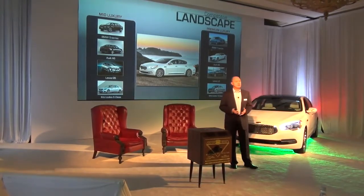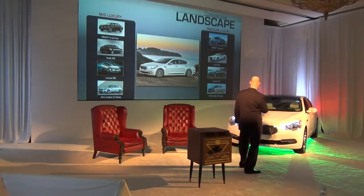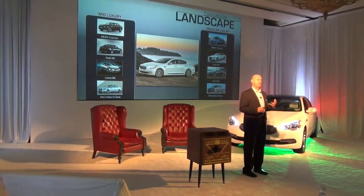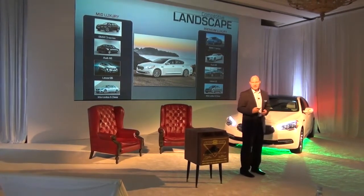If you enjoy the space and the size and the features of a K900 from our competitors, you have to move all the way up to this premium luxury space. So we're combining the best of both worlds — the positioning of a mid-luxury vehicle with the features, size, and presence of a premium luxury vehicle.